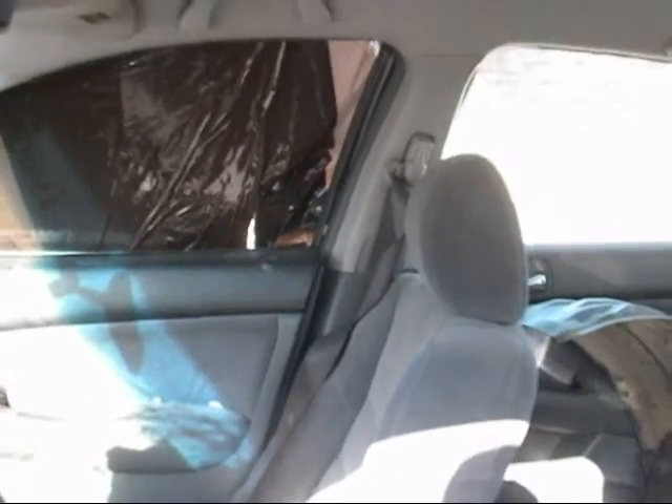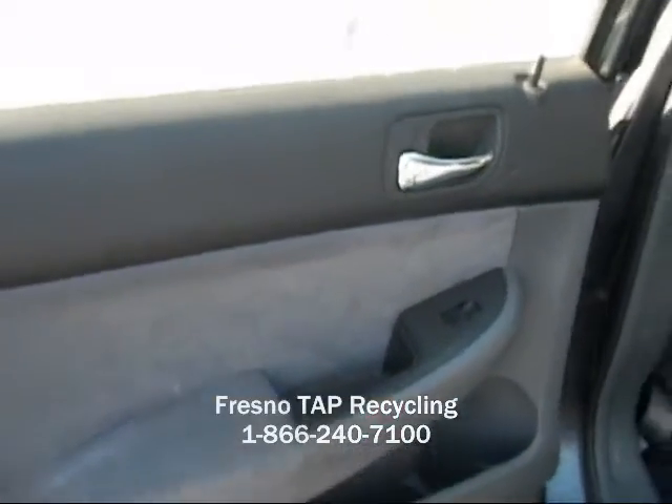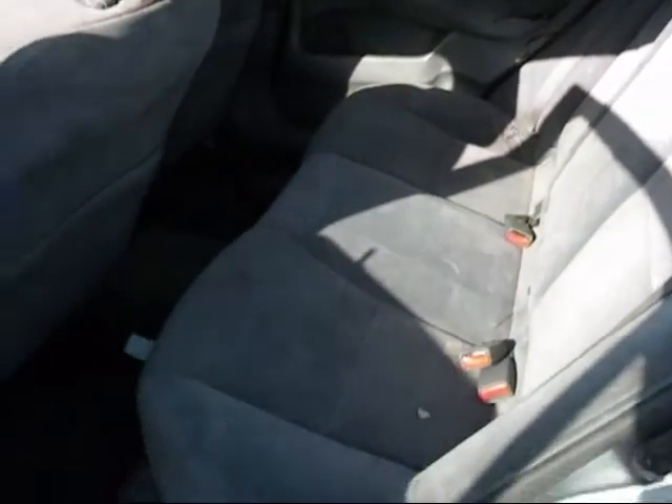That door panel might be broken in the corner. Both seats are in okay condition but they are really stained. The rear driver side door panel is in okay condition — a little dirty. That other door panel is completely broken so it's not usable. The rear seats are in okay condition but also have stains. The pedals are in okay condition.